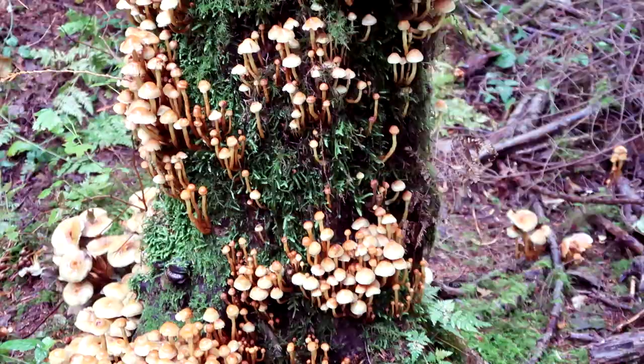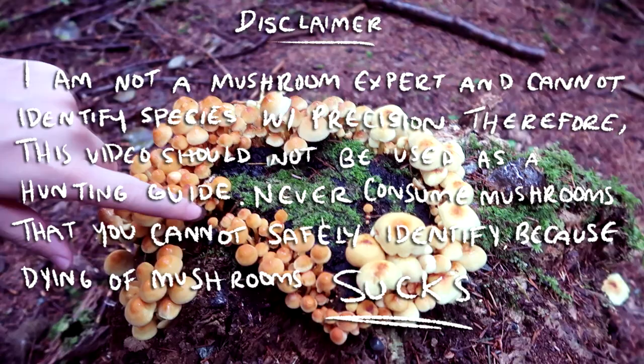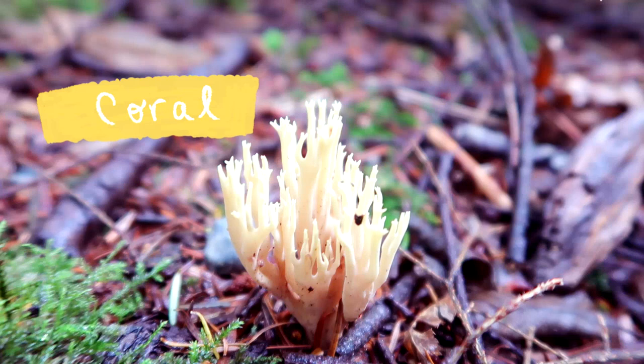Welcome to the Bachelor: Mushroom Edition. Today we have quite the selection of really fun guys. But first, a disclaimer: I am not a mushroom expert and cannot identify species with precision. Therefore, this video should not be used as a harvesting guide. Never consume mushrooms that you cannot safely identify, because dying from mushrooms sucks.